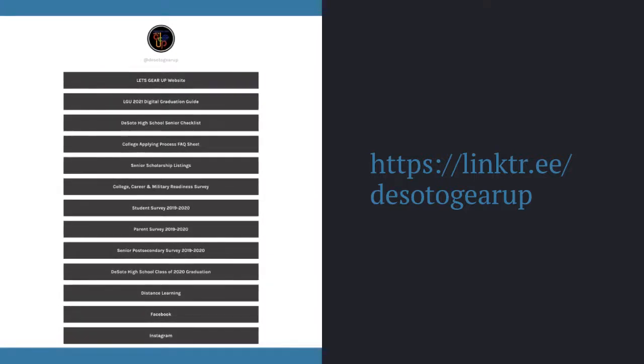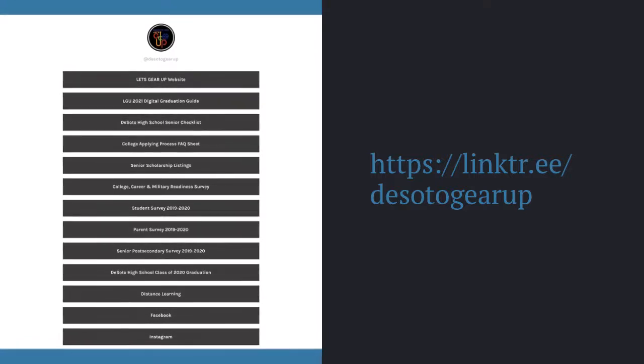Type in linktr.ee/DeSotoGearUp to access.